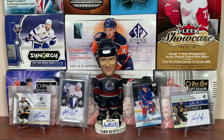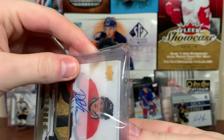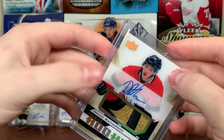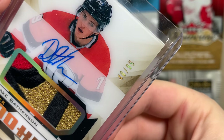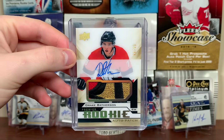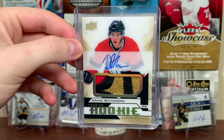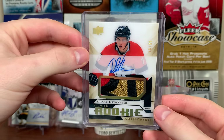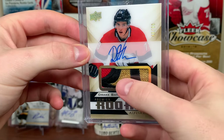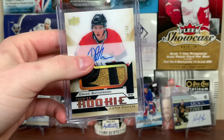Next up, Ottawa Senators. No Heatley for the Sens. We got a Drake Batherson — Premier Gold RPA, 40 of 99. Batherson is one of Ottawa's better prospects and did get some playing time. Nice patch in there, really nice looking card — the gold parallel going with the pieces in there looks great. There's a Batherson RPA from Premier.